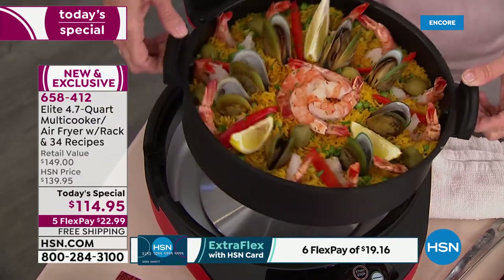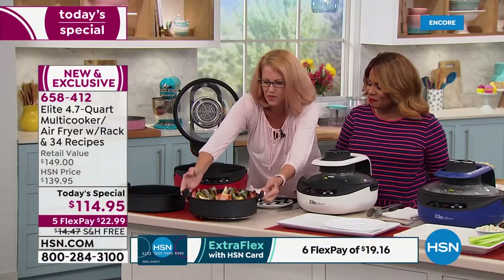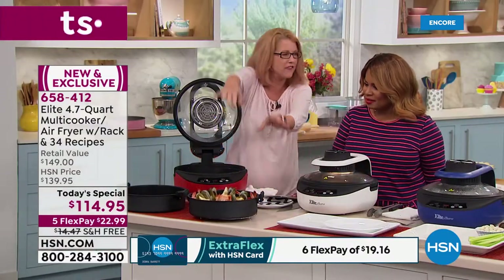Look at this paella — it's gorgeous. Does your air fryer do this? I bet not, because this is a multi-cooker. It's going to cook everything you want.